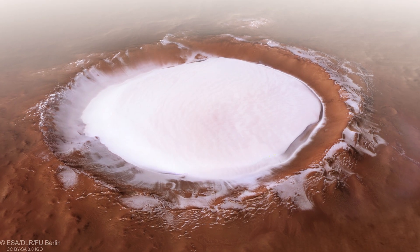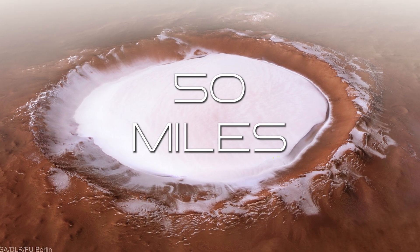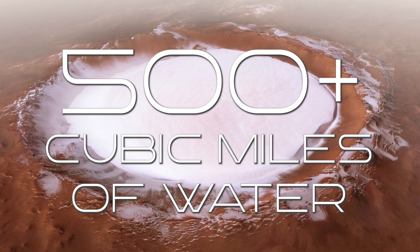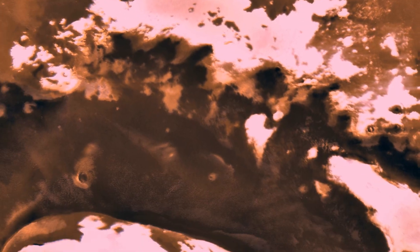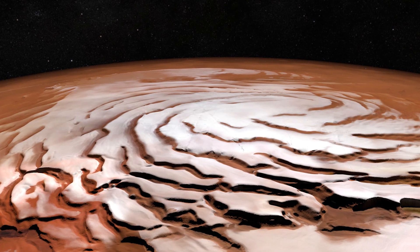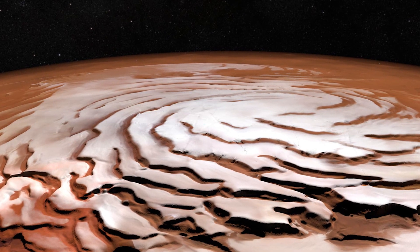Here's Korolev Crater, near the North Pole of Mars. It's 50 miles wide, filled with ice. If you were to melt it all, it would equal over 500 cubic miles of water. But that's just a small percentage of polar ice relative to the rest of the northern ice cap. It's over 600 miles in diameter — a small sea of water ice. But the polar caps aren't the only place where ice is found.